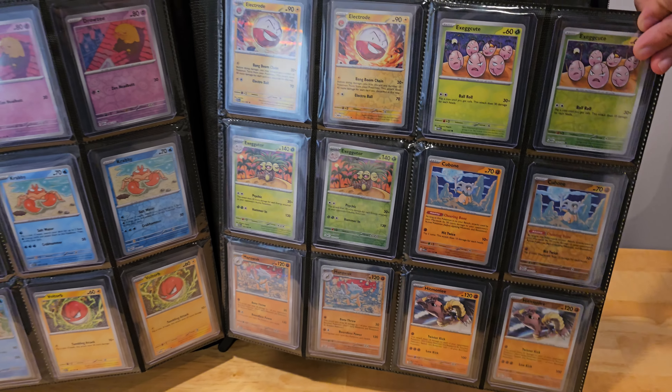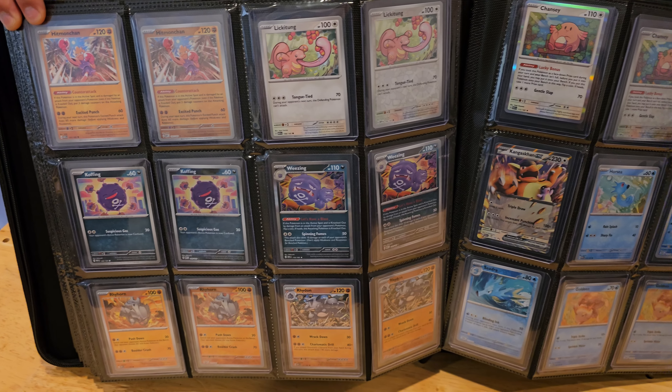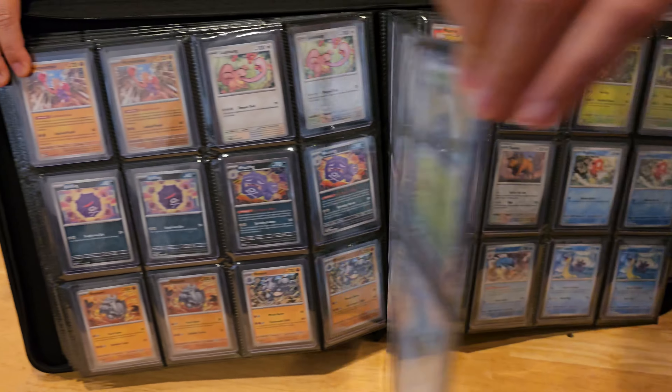We looked up online and realized that out here in the Bay Area they have a lot of card shows, where vendors come and you can go buy cards, trade, and sell — even trade duplicates and things like that.